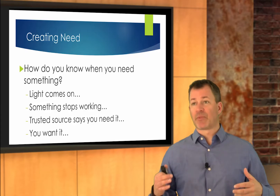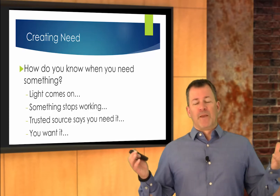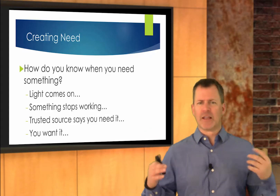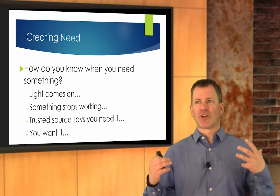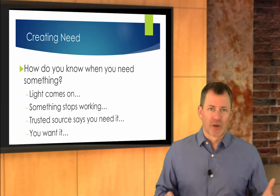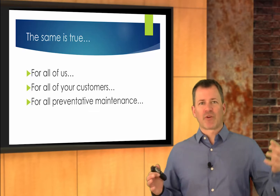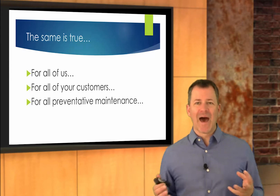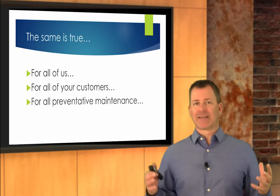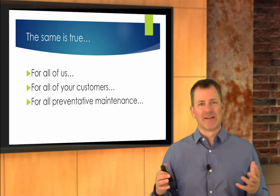A light comes on, maybe something stops working. Getting on the side of the road is a pretty good indication that you need some service. Maybe somebody you trust told you you needed something. The bottom line is there's some sort of trigger that shows us or tells us that we need something. The challenge is, for preventative maintenance, those triggers are very different. We all have some way of recognizing need, and we need a way for everyone to recognize preventative maintenance as a need.